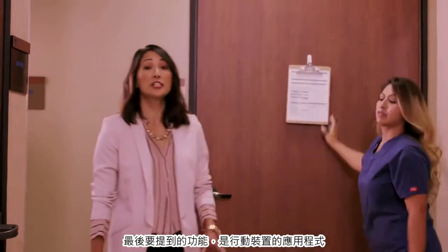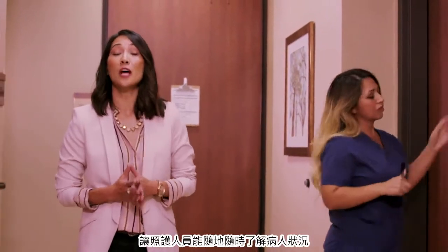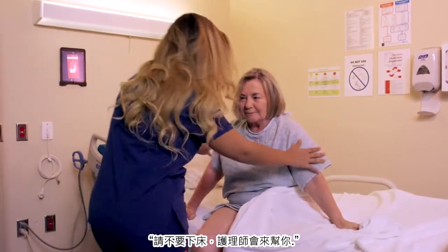The final feature of the system is a mobile app designed for smartphones and tablets. This enables caregivers the opportunity to monitor patient activity from any location. "Please do not get off the bed. The nurse will come and help you."